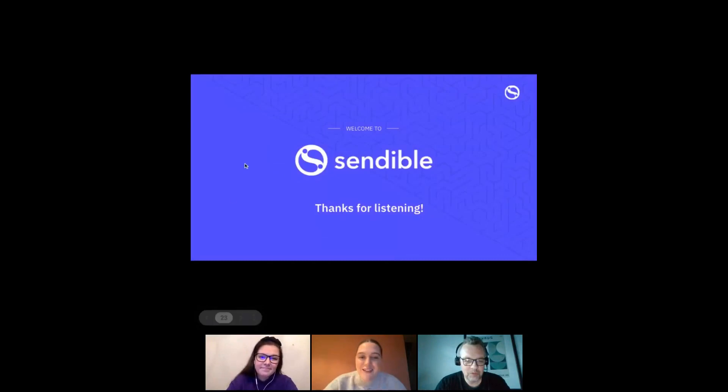Thank you so much for listening. Sorry about all those technical difficulties but we got there in the end. I hope it's been really useful — thank you.